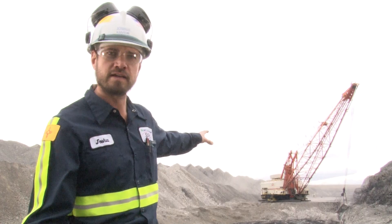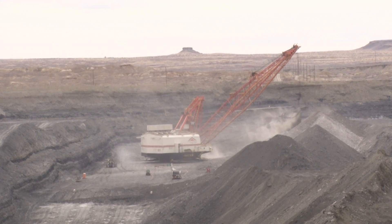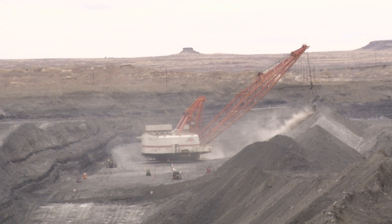What we have here is our 8750 dragline. This is Dixon Pit. What the dragline is doing right now is uncovering coal — that's four seam coal that it's uncovering, and we call that four seam parting that the dragline is digging. Pretty much what happens is it starts here on the south end of the pit and starts digging, then works its way up towards the north.